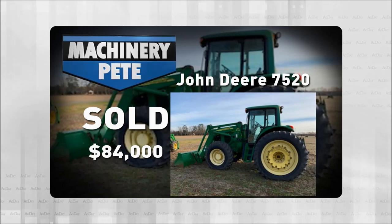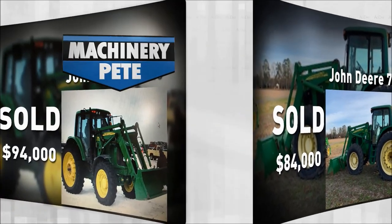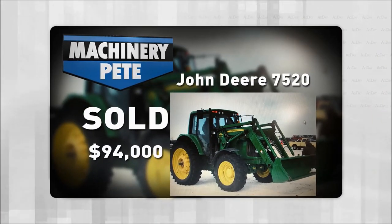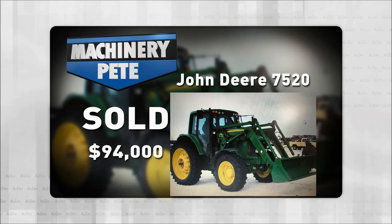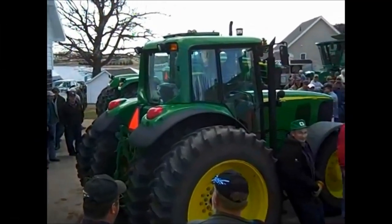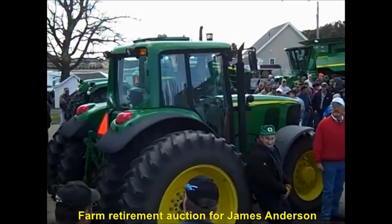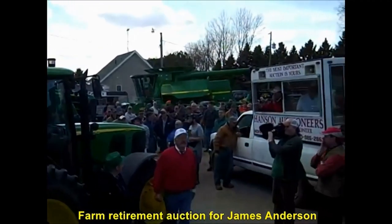Going back to February 11th, 2011, in Inwood, Iowa — almost 10 years ago — a 2003 7520 with 1,290 hours and a loader went for $94,000. Then on April 11th, 2014, in Lowry, Minnesota, a 2003 7520 with no loader and 701 hours went for $91,000.